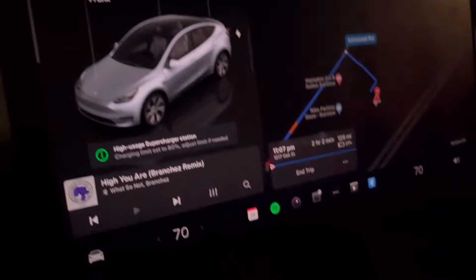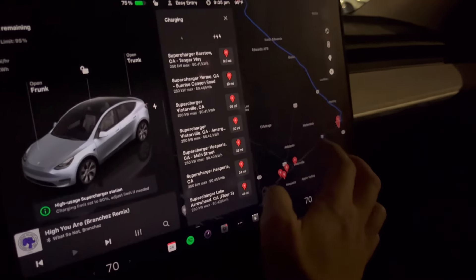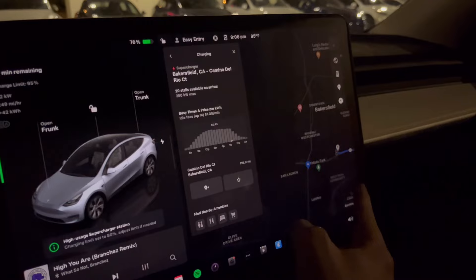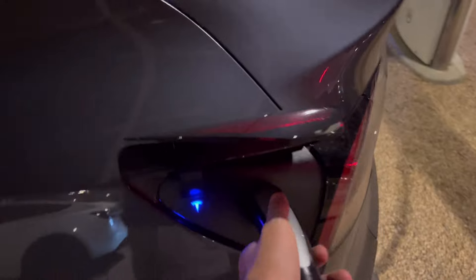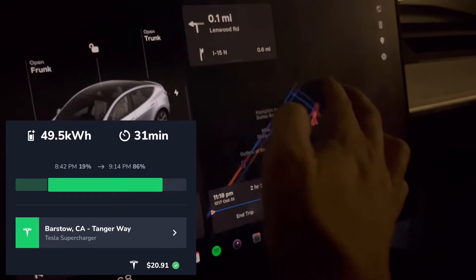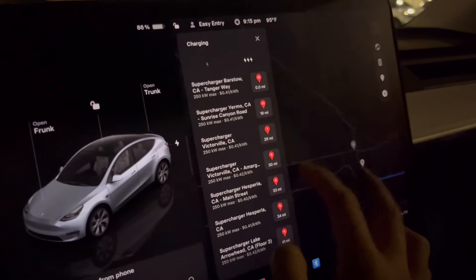We didn't intend for this to turn into a night road trip, but here we are. The dogs are panting from all the walking but still won't go to the bathroom. We have 75% and can get to our hotel in Bakersfield with 21%. We'll hang out a bit — the hotel has a destination charger, but just in case that's full, I want enough to stop here in the morning if needed. So we'll hang out here a little bit then head to the hotel and hope to plug in overnight.